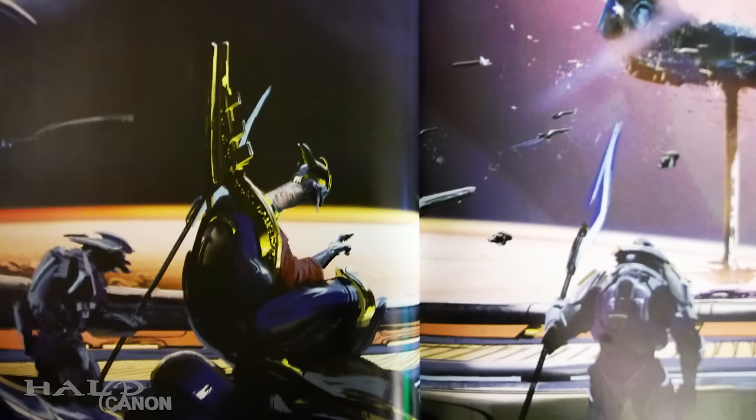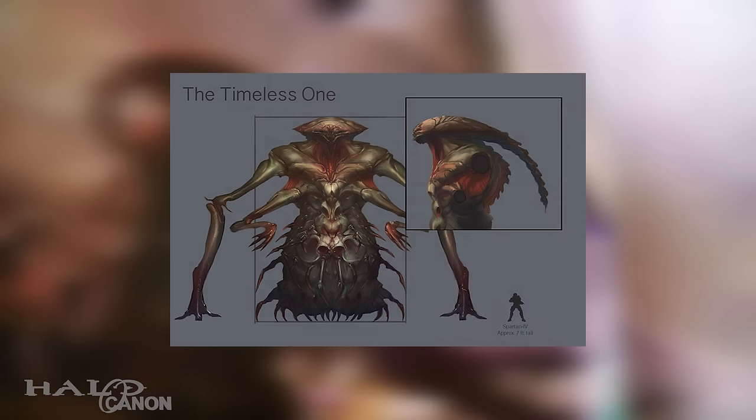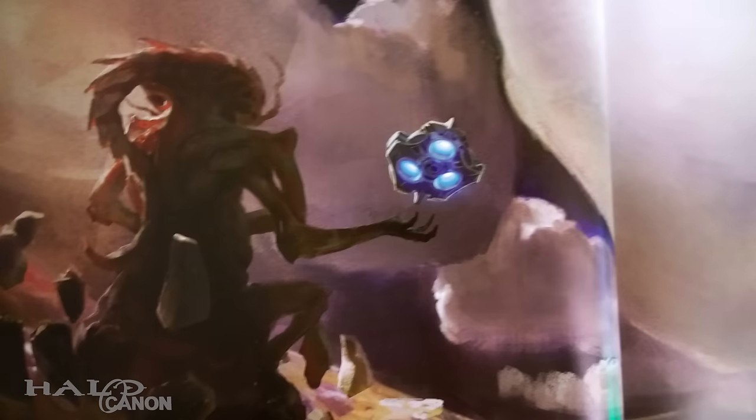The highlight of the book is the new art. Halo Mythos features over 50 unique pieces of art contributed by Jean-Sebastien Rosbach, Leonid Kozienko, Benjamin Kere, Isaac Haniford, and 343's internal art team. This book visualizes scenes, objects, creatures, and more that have never been seen before. We actually get to see the Primordial, which pretty much looks identical to the fan art that's been floating around out there and is often used by YouTubers.